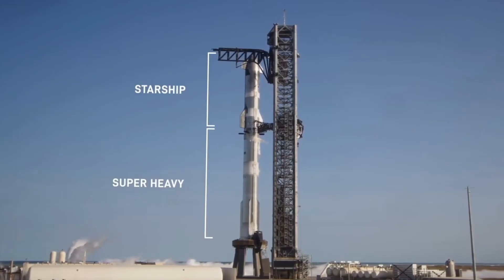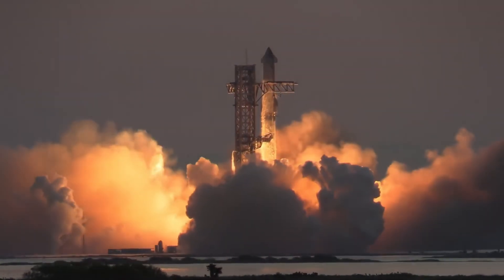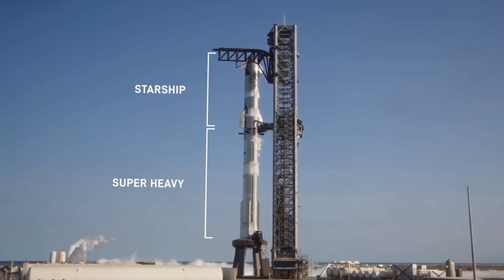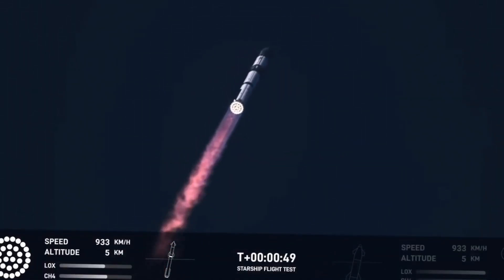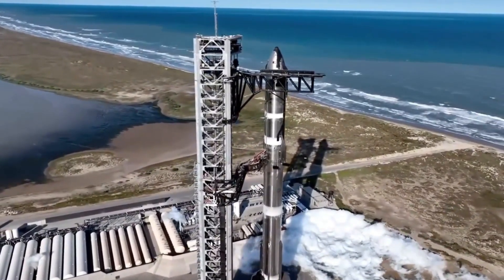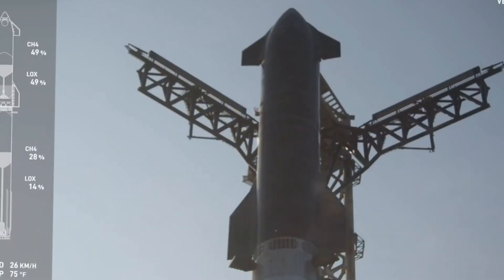From the early prototypes to the upcoming V3, the story of Starship's development is written in seams of stainless steel. These aren't just ordinary welds — they're the difference between a rocket that can reach Mars and one that never leaves the ground. As Elon Musk himself puts it, there are lots of ways to melt and join steel, but creating a spacecraft capable of interplanetary travel demands nothing short of perfection.